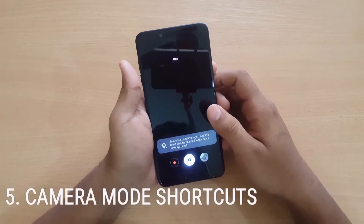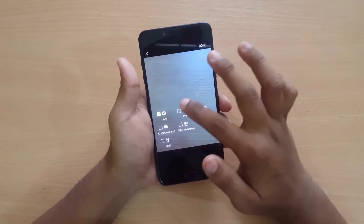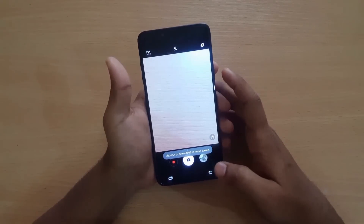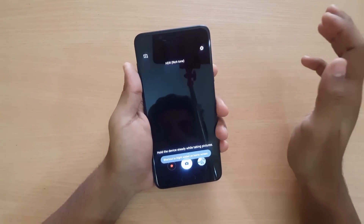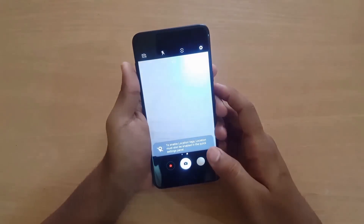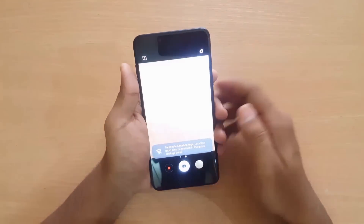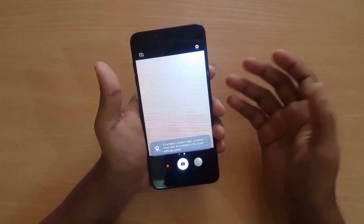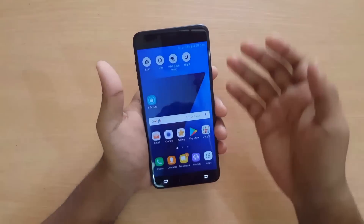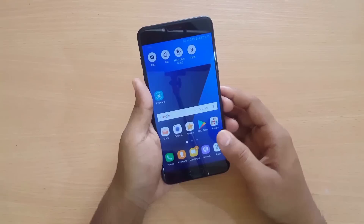Now we have the camera mode shortcuts. You can go here and add a shortcut on the home screen. You can choose Auto, Pro, HDR, or Night mode. When you open the shortcut from the home screen, it will directly take you to that mode — for example, opening the HDR shortcut opens HDR mode, opening Pro mode opens Pro mode automatically, and opening Night opens night mode. You don't need to go into the camera settings each time.